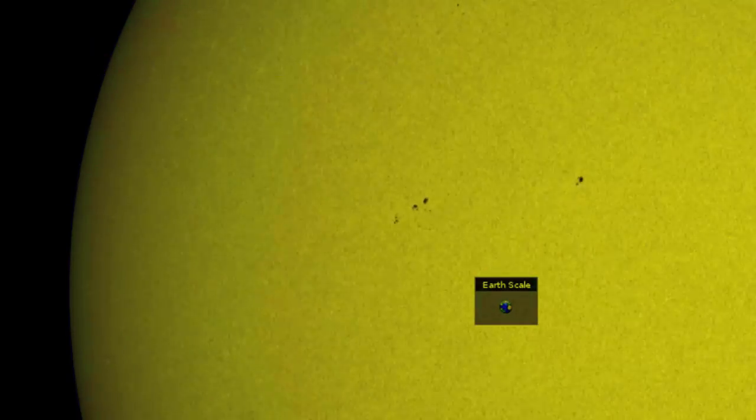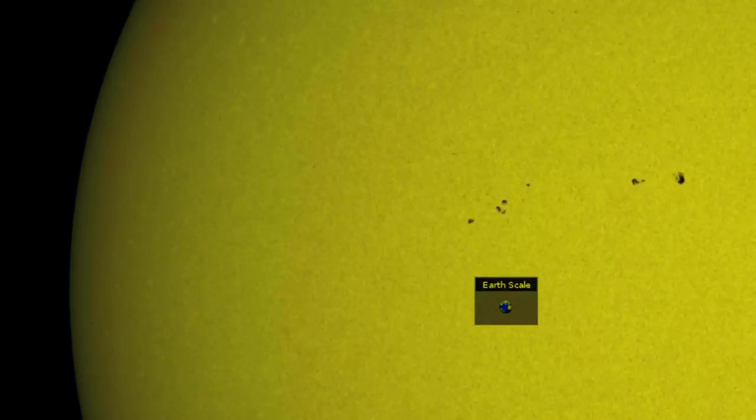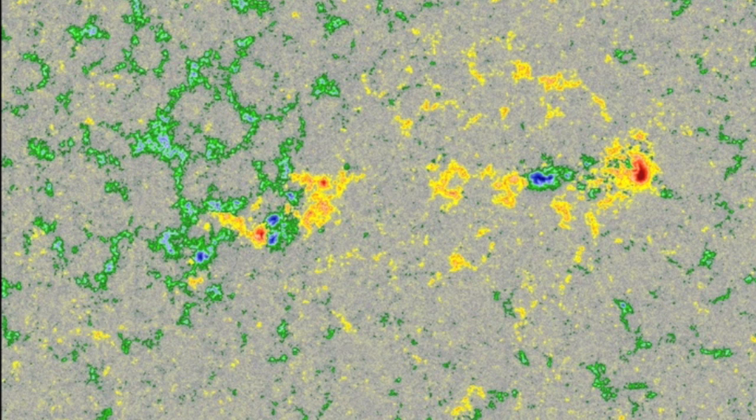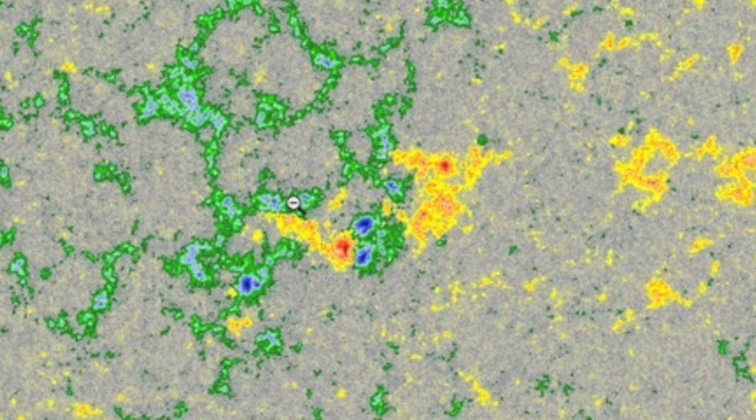This is because we had significant umbral development last night on the earth-facing side of the sun, and we now have growing spots north and south. But the north ones take my eye as the early signs of a delta-class magnetic sunspot have appeared. Eyes open there.